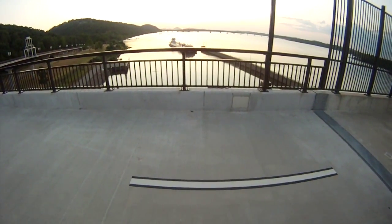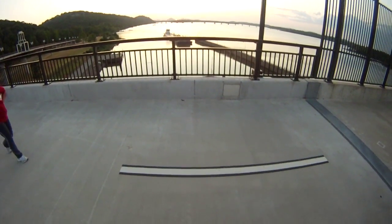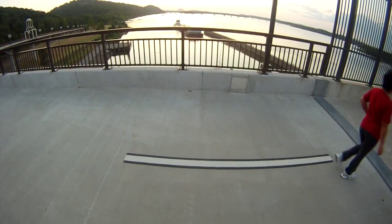A peaceful moment of relaxation in the middle of a great workout.